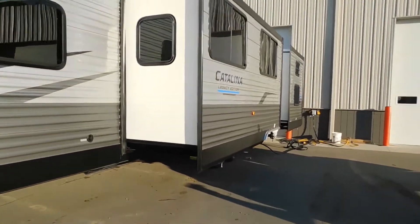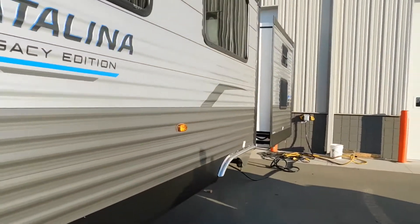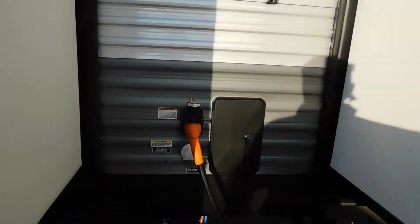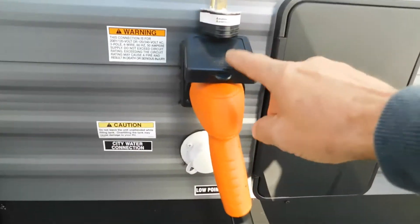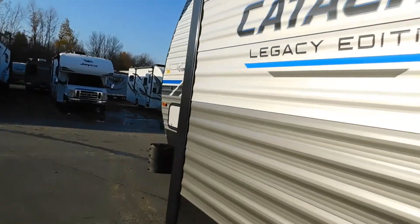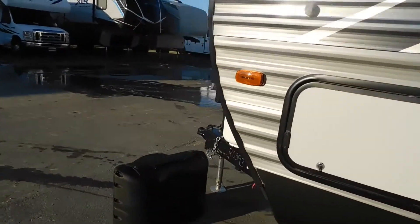Also think about where your water and electricity hookups are. Yours are back here behind the rear tires on your off-camp, or driver's side. Your city water connect and your power are going to be right back here between your slides. So park accordingly so that you can better utilize the facilities.